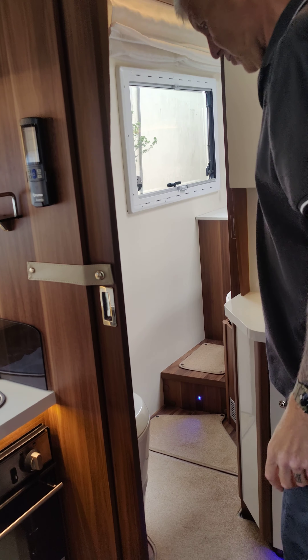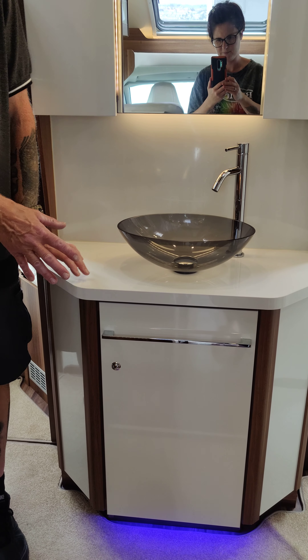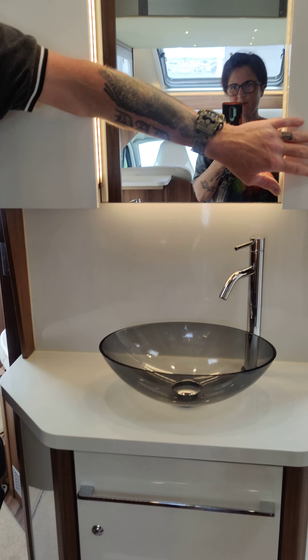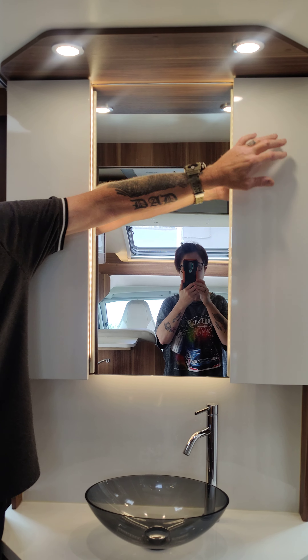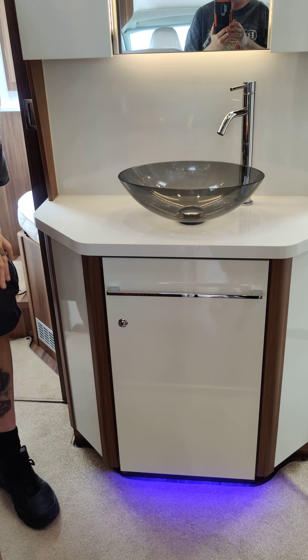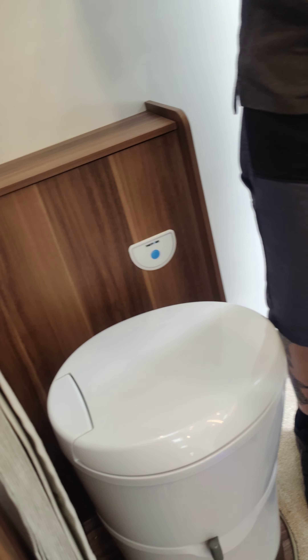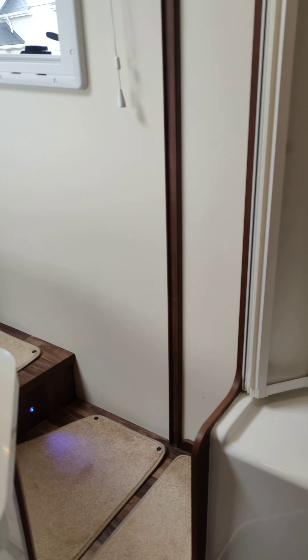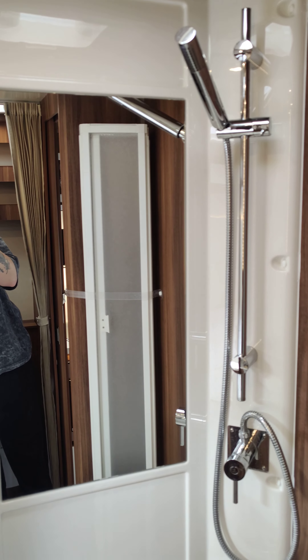Then we move up into the bathroom. There's a sink and cupboard space, an electrical socket up there for shaving and a hairdryer, and a large cupboard underneath. There's a toilet, and on the other side of the motorhome an adequate, good-sized shower, which is really comfortable.